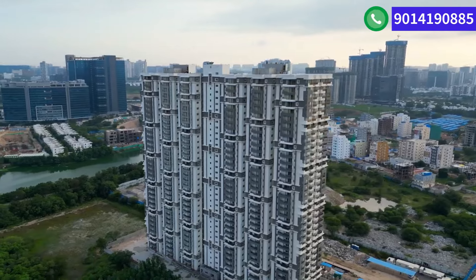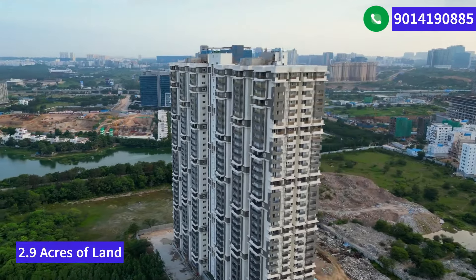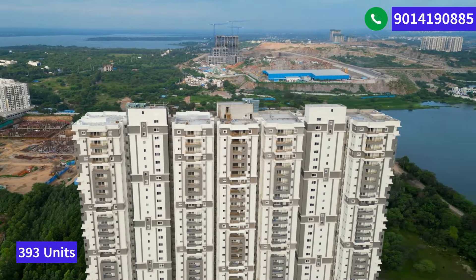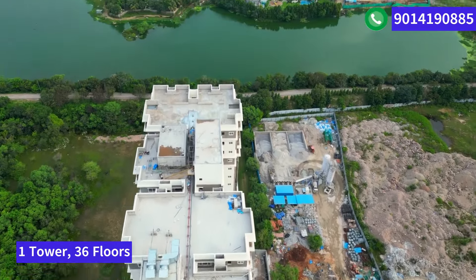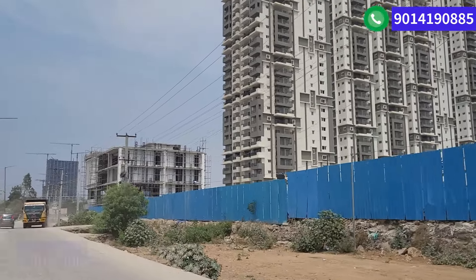This project is spread across 2.9 acres of land and they have 393 units, which means around 137 units per acre of land. As you can see, there is just one tower with 36 floors, and this is a three BHK only apartment community.